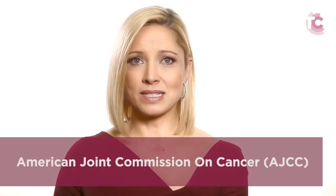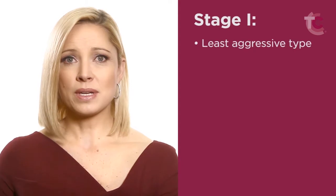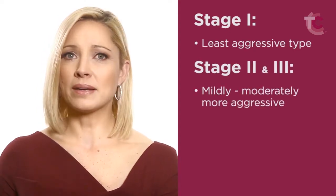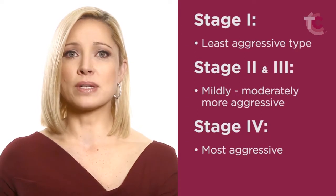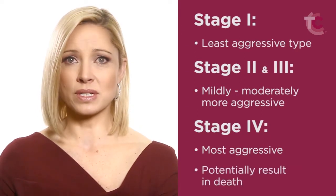There are many different thyroid cancer staging systems that have been developed, but the one most commonly utilized is the one described by the American Joint Commission on Cancer, known as the AJCC. The stages are organized as follows: Stage 1 is the least aggressive type. Stages 2 and 3 are mildly to moderately more aggressive. Stage 4 is the most aggressive and could potentially result in death.